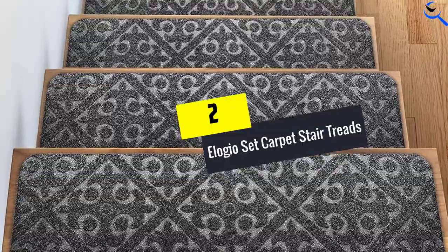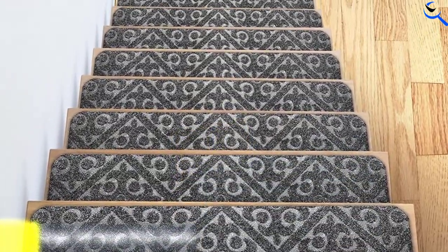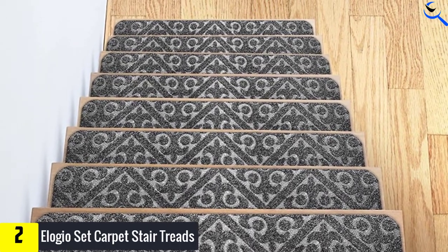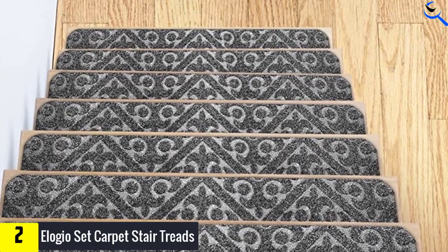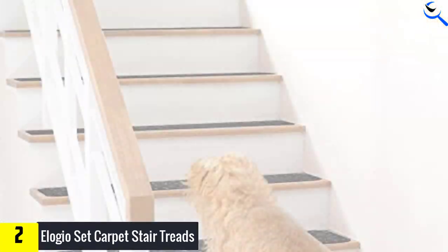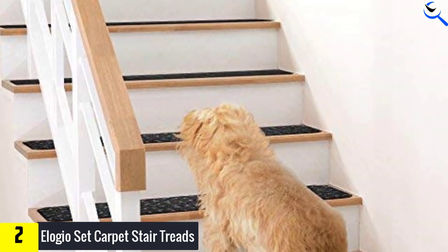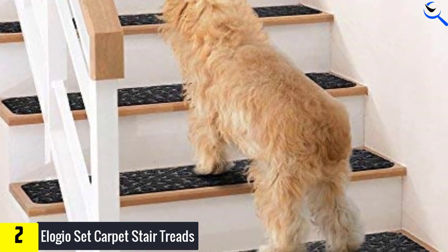At number 2, we have Elogeo Set Carpet Stair Treads. The safety of carpet stair treads is a priority that you need to put into consideration when purchasing treads. With Elogeo Set of 13 Treads Pads, you are guaranteed your family members' safety thanks to its non-slip surfaces. They will transform any slippery staircase into a slip-resistant surface and can be used on ceramic or hardwood stairs.